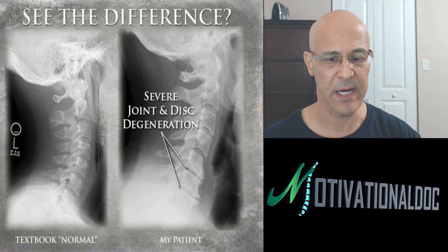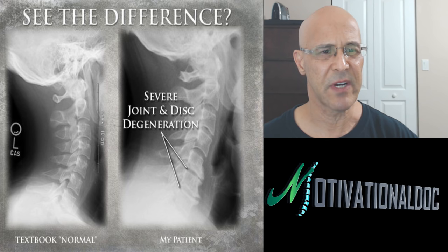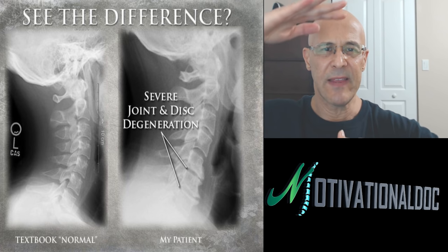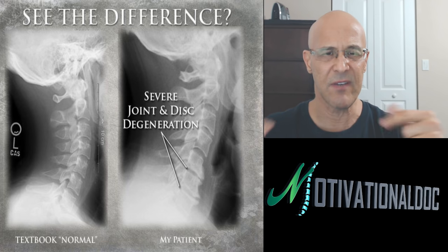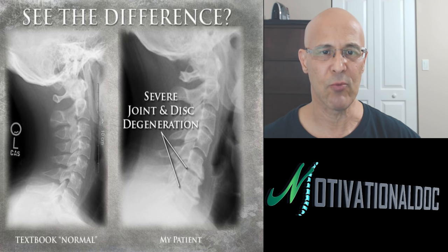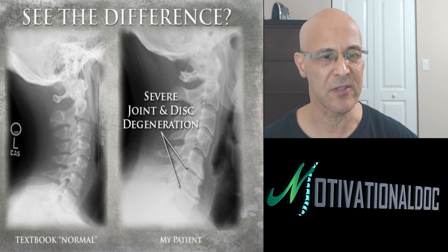Look to the right — we have severe joint disc degeneration in my patient. To the left, you see a normal curve. Once the curve becomes straightened, the weight of the head starts to compress like an accordion. Generally at C4-C5 and C5-C6, you'll find most degeneration of the disc. As that disc degenerates, it becomes weaker and more susceptible to bulging and herniated discs — very, very common with degenerative joint disease and degenerative disc disease.